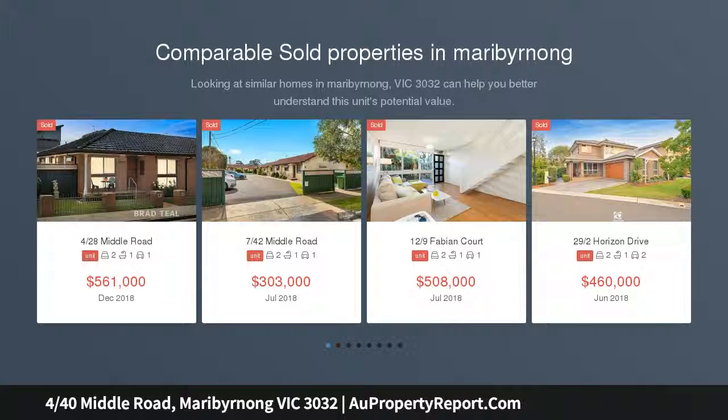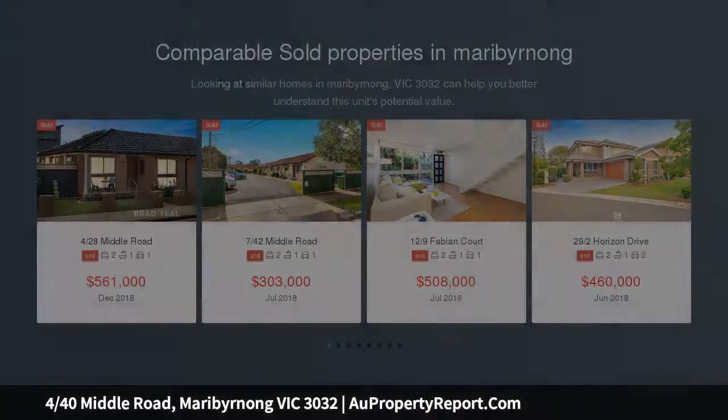This charming townhouse in the heart of Maribyrnong's coveted pocket is smart, stylish and ideal for first home buyers or astute investors.